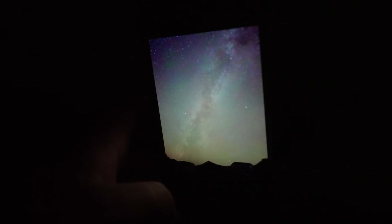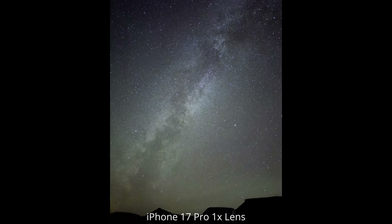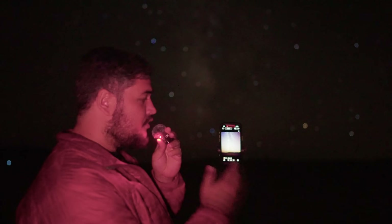In addition to the core of the Milky Way, I used the iPhone 17 Pro to photograph the Milky Way's Cygnus region, and the image turned out really nice — a good balance of color and detail. Now I'm going to give the ultra-wide lens a try and see how that does for Milky Way photography.